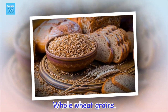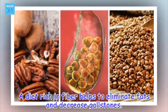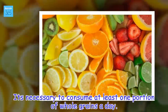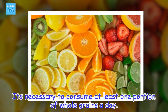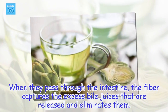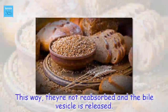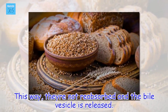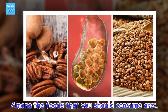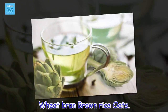Whole wheat grains. A diet rich in fiber helps to eliminate fats and decrease gallstones. It's necessary to consume at least one portion of whole grains a day. When they pass through the intestine, the fiber captures the excess bile juices that are released and eliminates them. This way, they are not reabsorbed and the bile vesicle is released. Among the foods that you should consume are: wheat bran, brown rice, and oats.